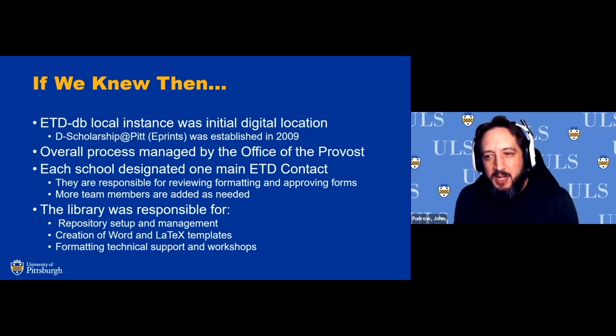The overall process was managed by the Office of the Provost. They had an ETD process group made up of people from the registrar, different units and departments within schools, and university library system staff who participated in constructing the process and developing policies and templates. Every school required to have ETDs had at least one main ETD contact, responsible for formatting reviews, communicating with students, approving forms, and so on. More team members were added as needed.